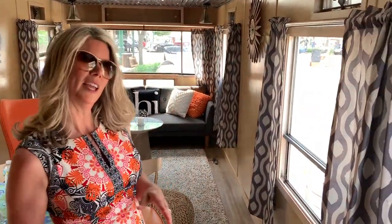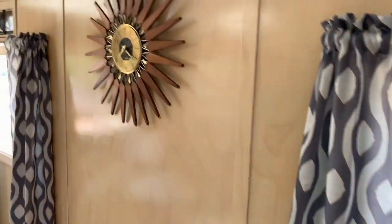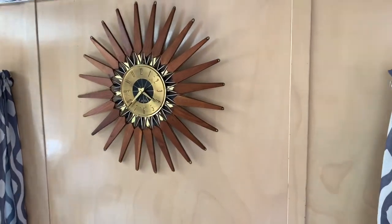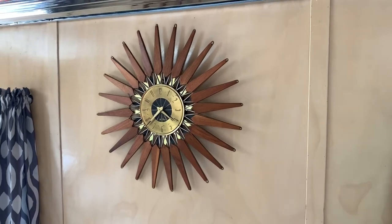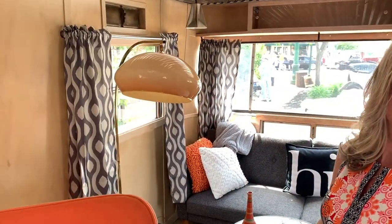Starting with this retro clock on the wall, which came from an auction online at Bittergy. It's really fun to find things both online and at vintage stores. There's an event called All Things Vintage in Marshall, and this lamp came from there. We thought it fit the style of the camper.